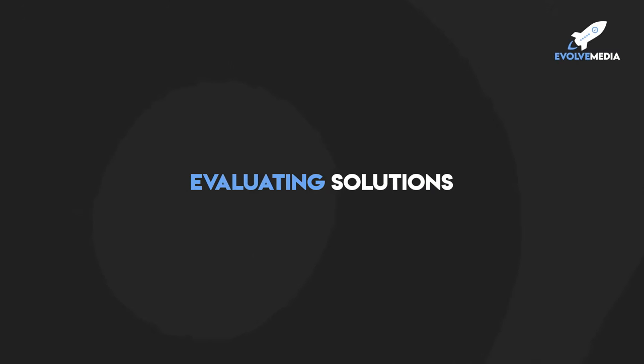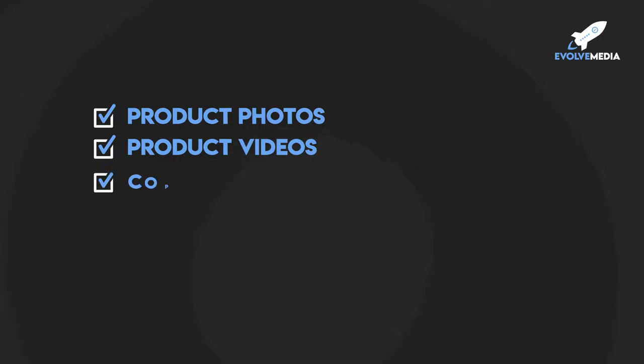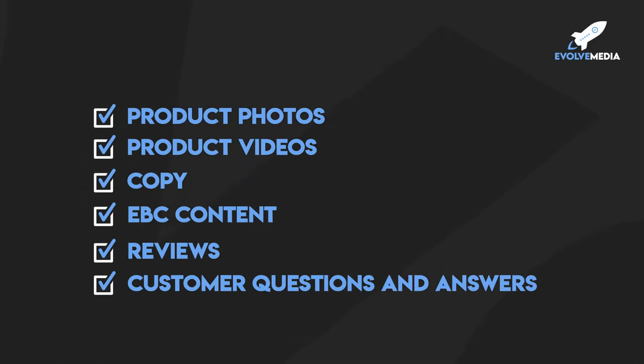Now let's move on to step number three: evaluating solutions. This means they're going to start looking at the different options available to them. One thing you need to know is that when they've narrowed it down to three or four different options, this isn't necessarily fun for them — it's kind of hard to actually evaluate their options. So you want to make this easier for them. You want to position your product photos, videos, listing copy, EBC content, reviews, and customer Q&A so that it's an easy decision and you separate yourself from your competition.